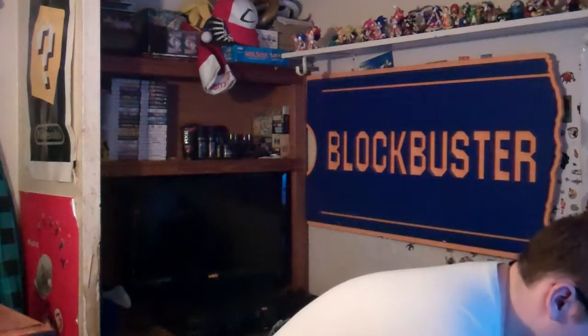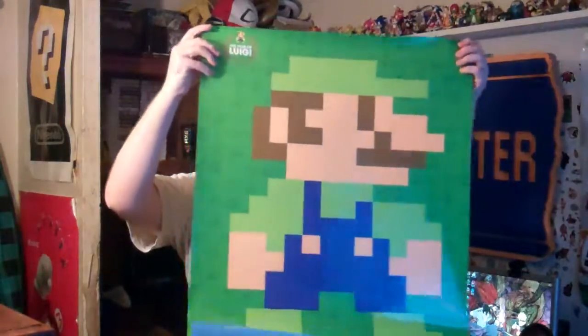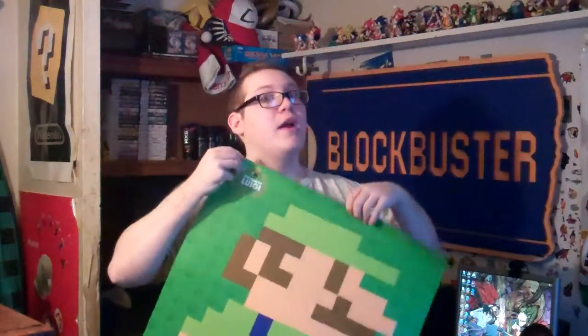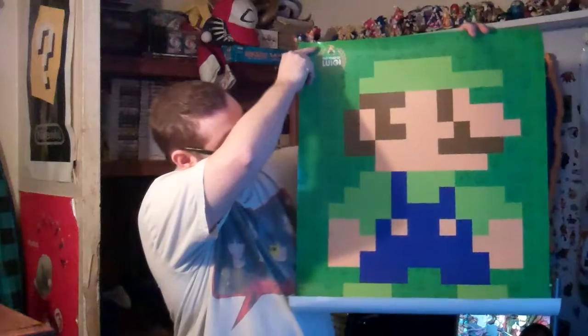Alright, so what is the next poster? This one is the Year of Luigi poster. This is the one I'm actually quite excited for — this is the one I actually got it for. It's actually free, but yeah. You're probably hearing an airplane in the background — I apologize, we live a couple miles away from an airport. This is the Year of Luigi, it's 8-bit Luigi. The color scheme isn't quite right for Super Mario Brothers, but it's still 8-bit and it's still cool — I like it.